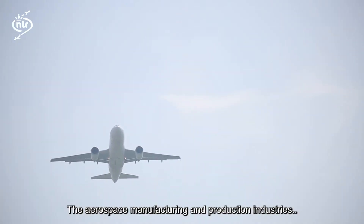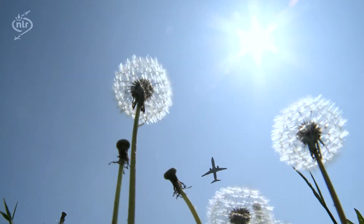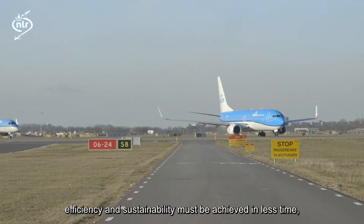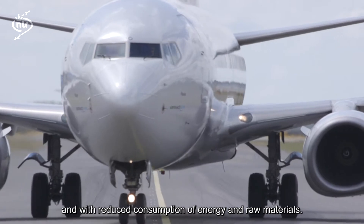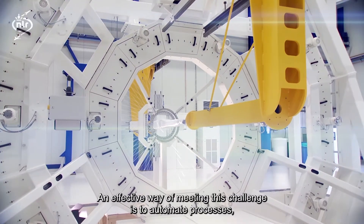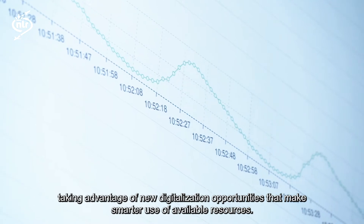The aerospace manufacturing and production industries are increasingly facing the challenge of becoming more competitive and doing more with less. Higher quality, productivity, efficiency and sustainability must be achieved in less time, at lower cost and with reduced consumption of energy and raw materials. An effective way of meeting this challenge is to automate processes, taking advantage of new digitalisation opportunities that make smarter use of available resources.